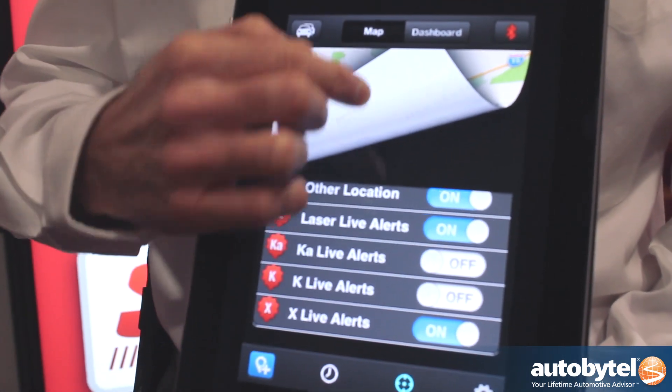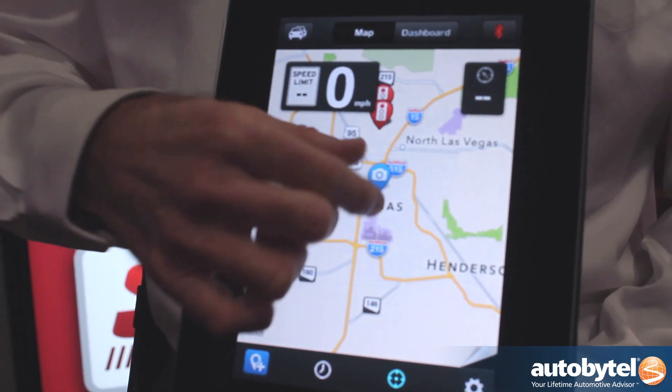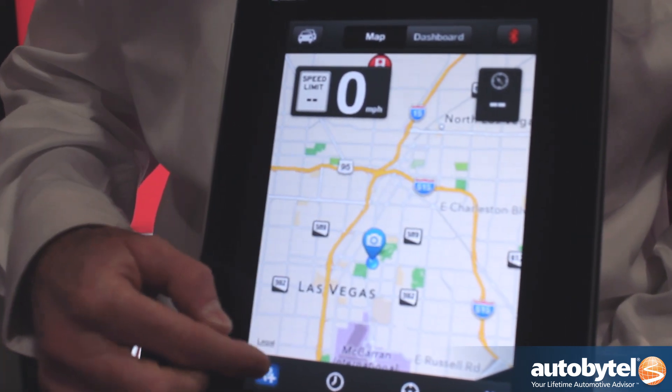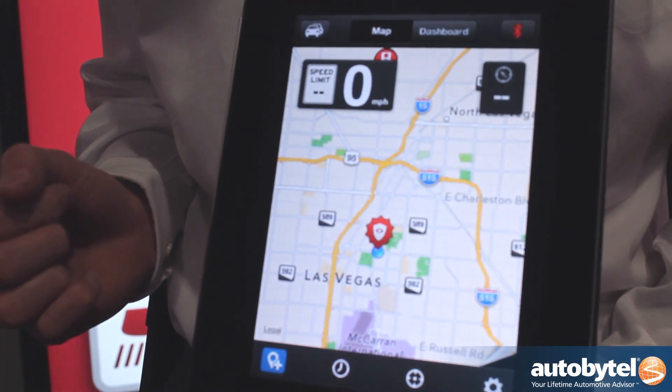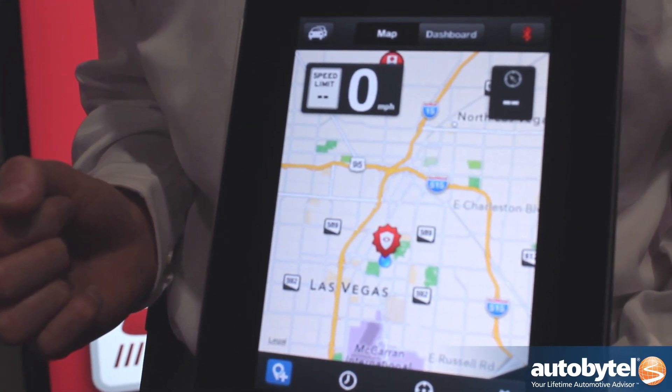We're using an iPad to show some of the features. Let's say I get in my vehicle — I haven't even gone anywhere yet — but before I drive I know where all the red light cameras are, the speed traps, the speed cameras. They're all in here.